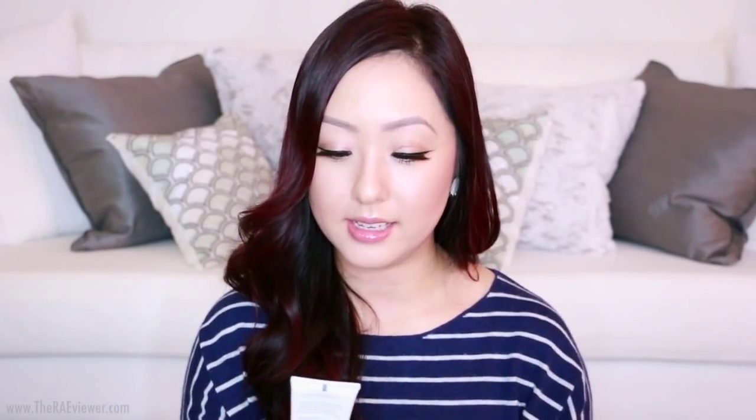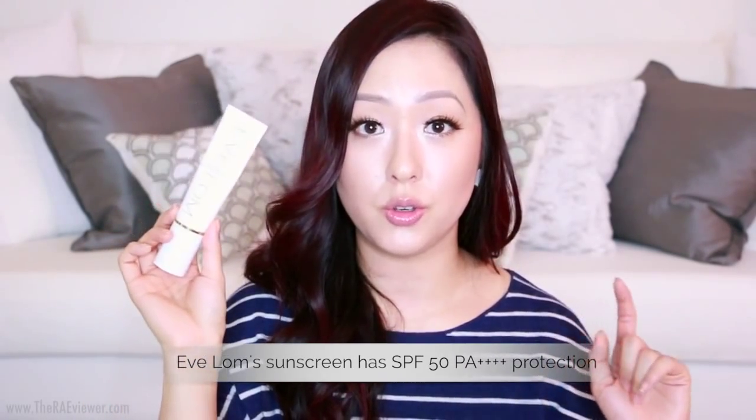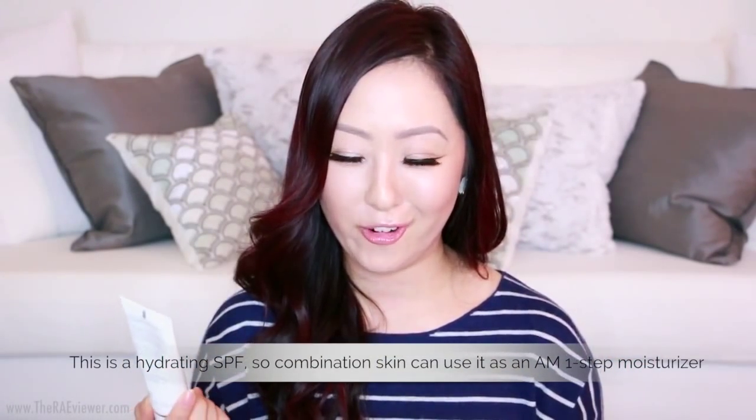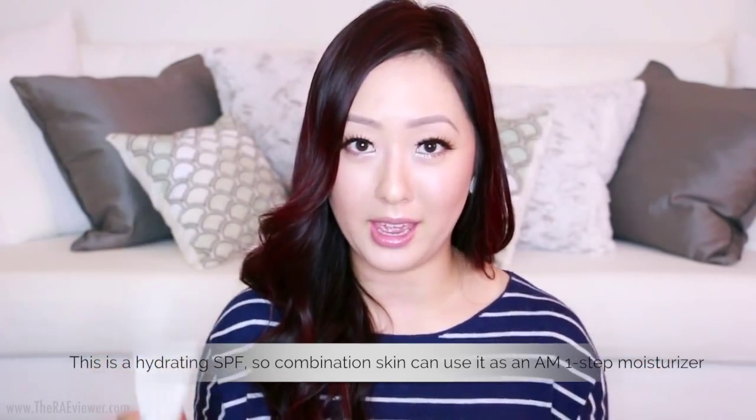To wrap up the everyday skincare, I have the Evlom Daily Protection SPF 50 sunscreen — one of the best I've ever tried. If you have normal to dry skin, you'll absolutely love this. If you have combination to oily skin, it might be a little too dewy. The Evlom works amazingly well with the Sizzly Foundation — every time I wear them together, people in my videos ask what I'm wearing because my skin looks so luminous and dewy.